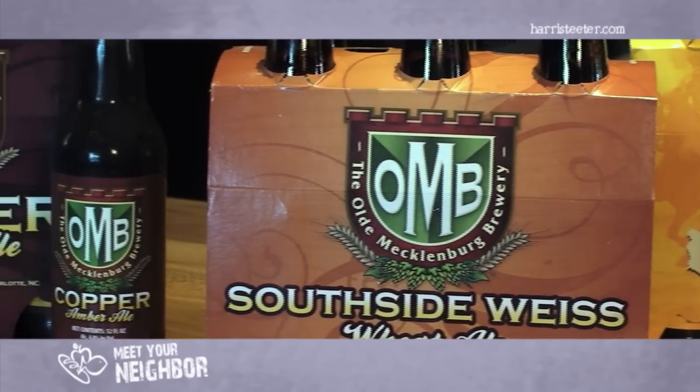Harris Teeter is a local chain that's focused on fresh and local, making them a perfect fit for Old Mecklenburg. They were the first grocery store in the area to pick us up and they remain a valued partner of ours.